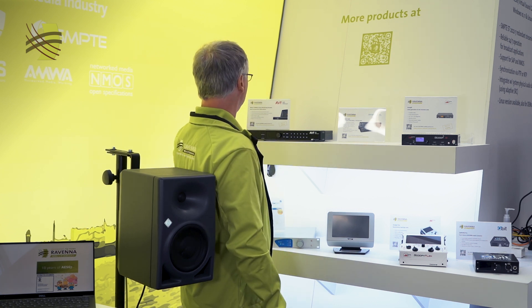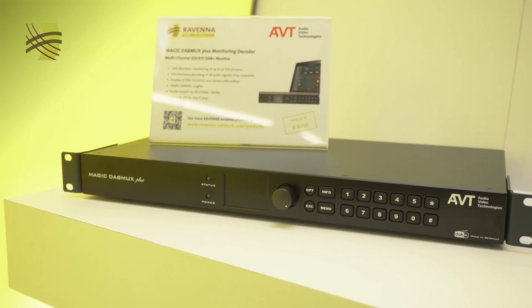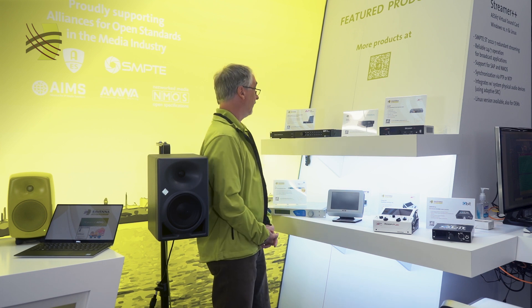Starting top left: AVT is introducing their MAGIC DAB Max Plus monitor decoder. That's another DVB multiplexer and codec, and it incorporates some nice monitoring features where you can monitor quite a number of channels on the Ravenna side of things.